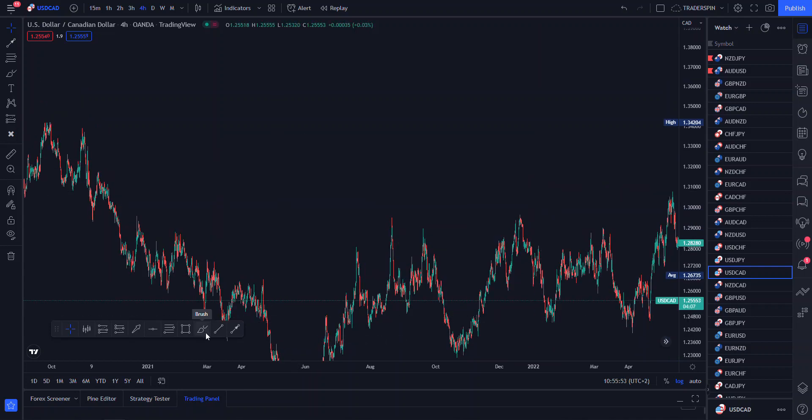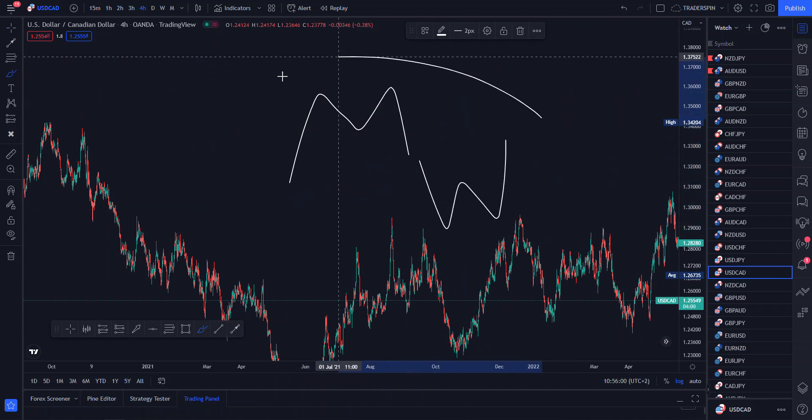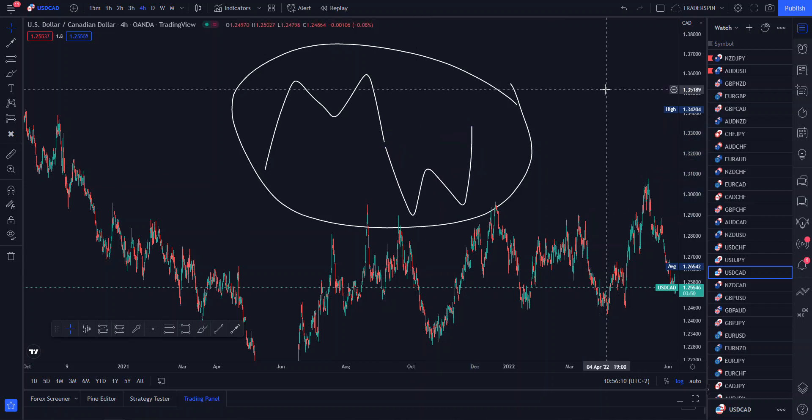As most of us probably know, the big banks actually use the M/W pattern most of the time to take retail traders' money — the MW pattern. What is interesting now is that the big banks know that most retail traders are aware of this pattern, and when retail traders actually try to follow the big banks using this pattern, they get manipulated. So in this video I'll be showing you how to find the right M's and the right W's.